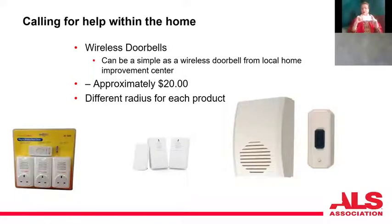These come in a variety of ranges — this one is only 150 feet, but some come up to 400 feet, so you want to know the proximity between the user and caregiver. Some have dual receivers — one on the second floor, one in the basement. Some plug into an outlet so you could have one in the kitchen, one in the bedroom, and one in the basement, whatever works for your environment.